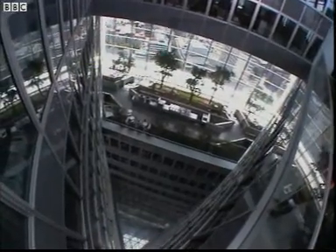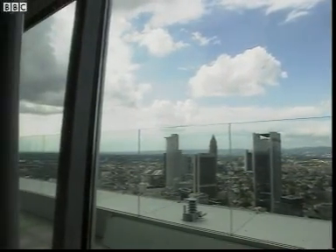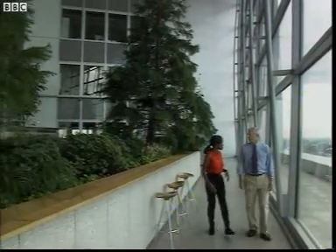The new Commerce Bank building in Frankfurt is the tallest building in Europe. Dennis Phillips has just moved into his office. What's the point of having hanging gardens all the way up here on the 39th story?